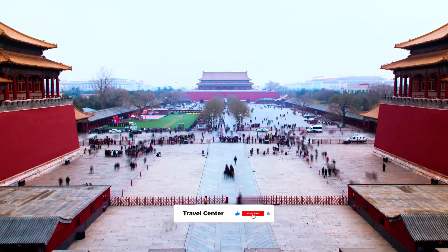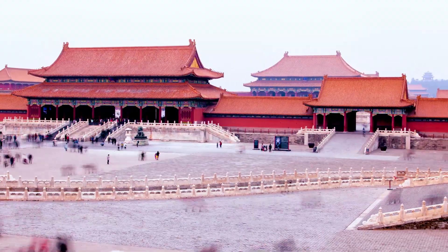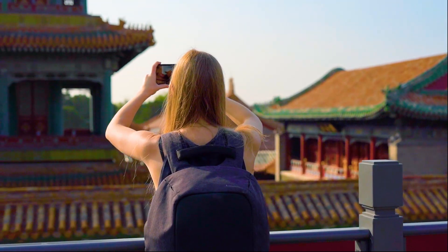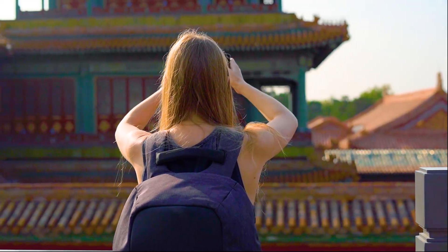The Forbidden City might be China's largest and most well-preserved heritage site, but did you know that it took 14 years to build the iconic attraction? It is one of the world's most visited museums and in addition to housing ancient cultural relics, it has over 9,000 rooms.